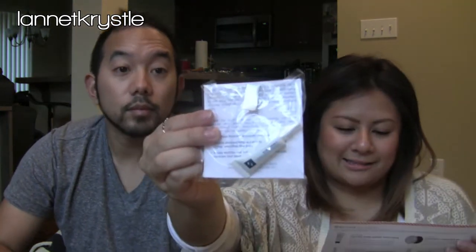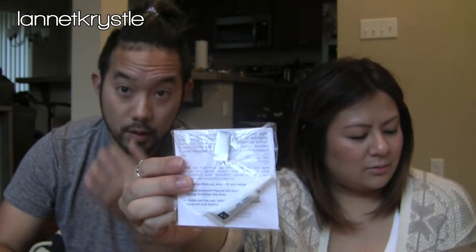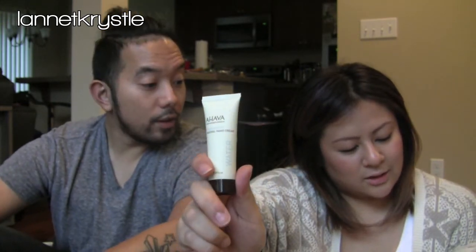Next is the Blue Copper 5 molecular repair treatment — it's a sample size to improve skin's elasticity and restore firmness with this peptide-packed facial cream. It looks like a three-use sample. Then there's the AHAVA Dead Sea Water mineral hand cream, 0.68 fluid ounce, to soothe and soften hands — something I'd carry in my purse daily. The box was about $25 a month.